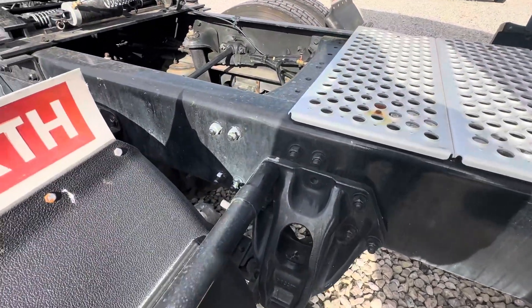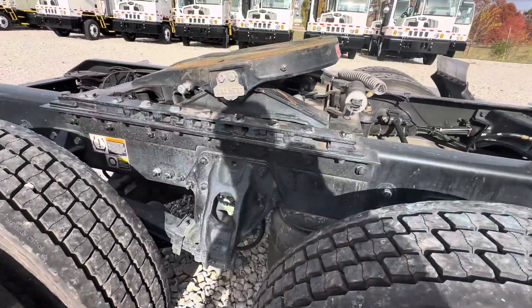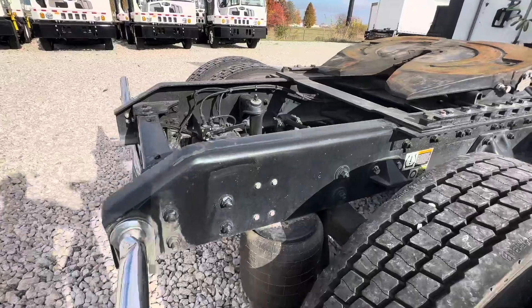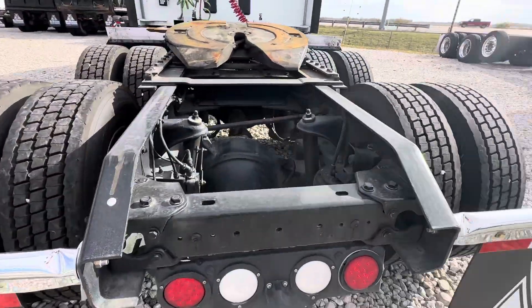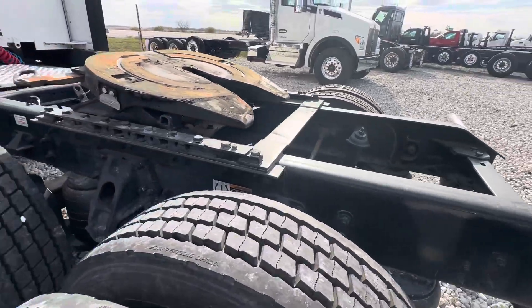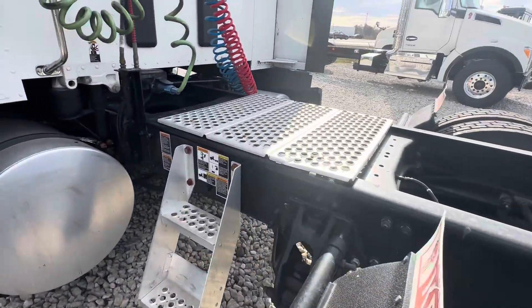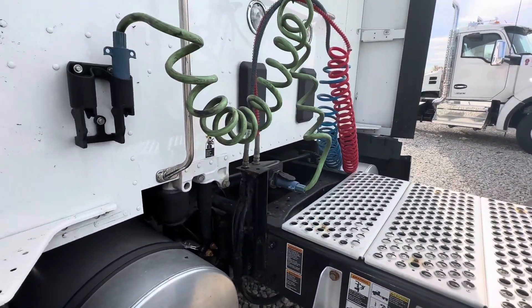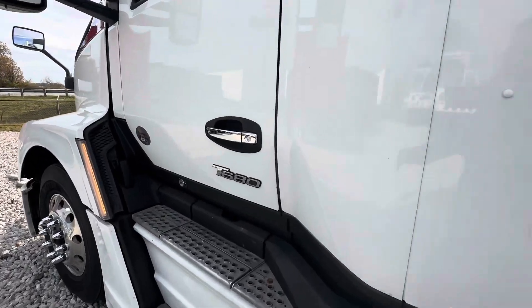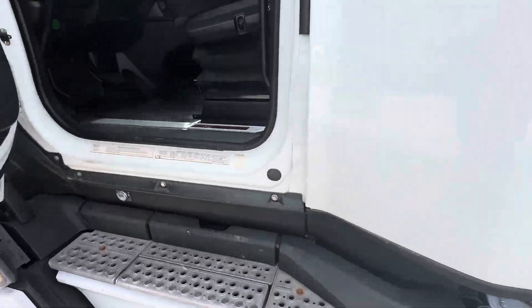I've not painted the frame rails — this is the original paint. It's a little dirty right now. We just had a harvest here in Ohio, out here in the country, lots of cornfields and bean fields around here. They just finished harvesting, so that kicks up a lot of dust in our area. Definitely needs washed — we'll take care of that.